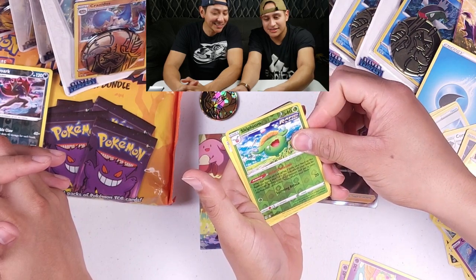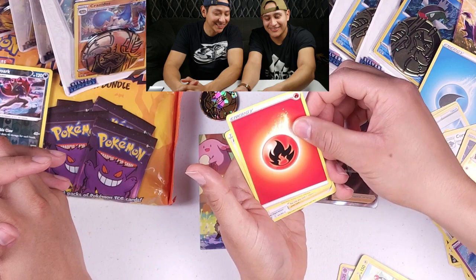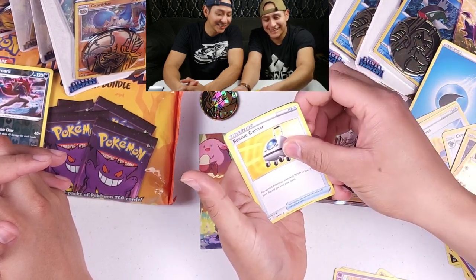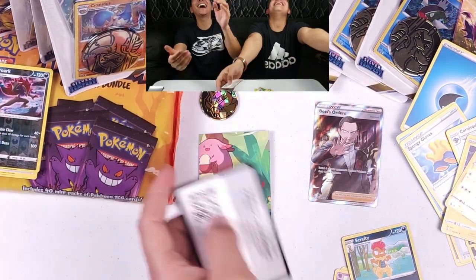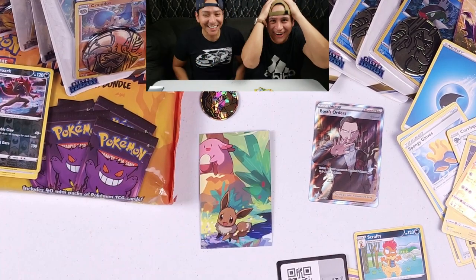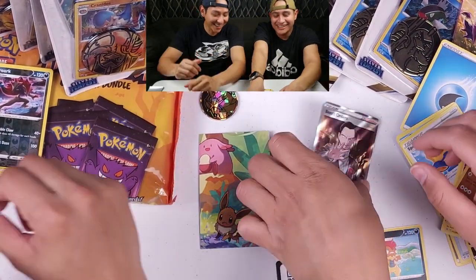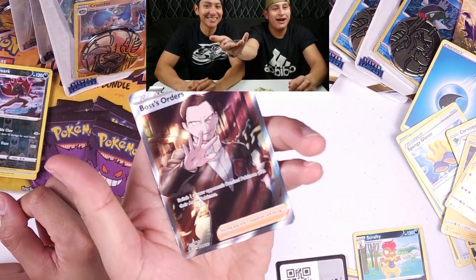Reverse holo — skip — boom! I think I see something. Oh no, oh no — we got trolled, we got trolled! But hey, I still won. Boss's Orders! Team Rocket, what's up!